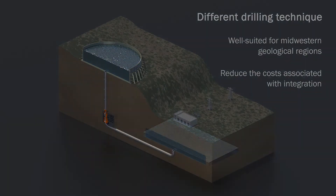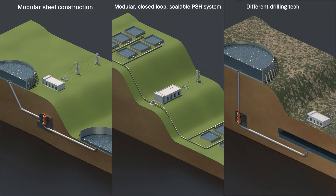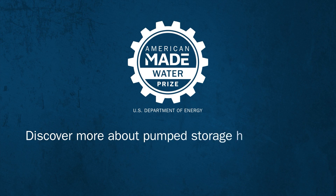These teams' ideas are only the start of new solutions that can help improve and expand pumped storage hydropower across the nation. Stay up to date on the latest hydropower projects and funding opportunities at water.energy.gov.